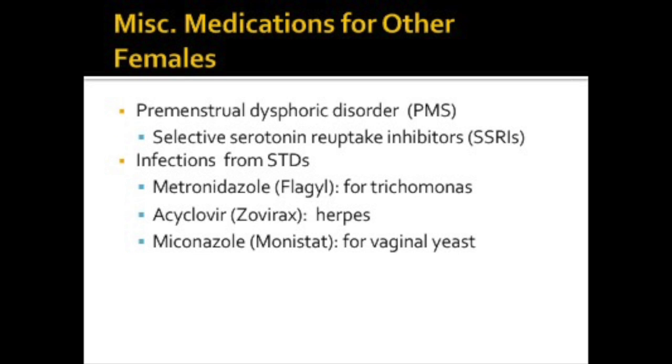Symptoms of premenstrual dysphoric disorder, formerly known as PMS, are hot flashes, depression, anxiety, and pain. SSRIs — selective serotonin reuptake inhibitors — may be used to relieve these symptoms. Also covered here are medications used for infections caused by STDs. Metronidazole is an antibacterial, acyclovir is an antiviral, and miconazole is an antifungal.